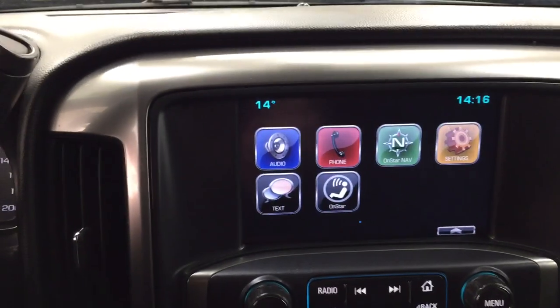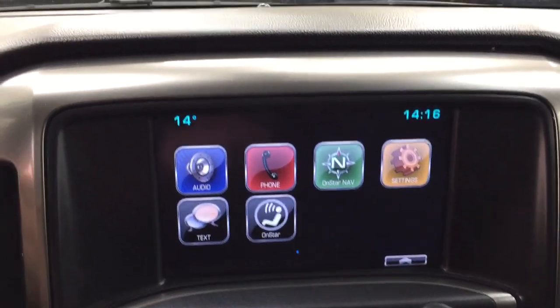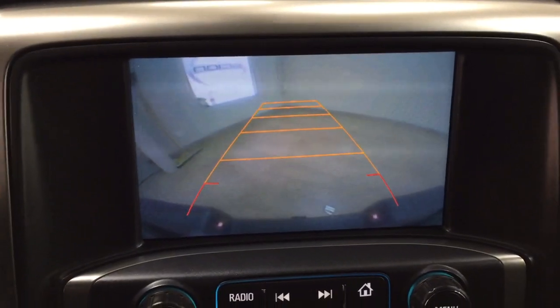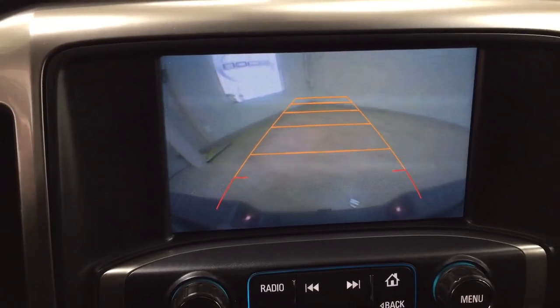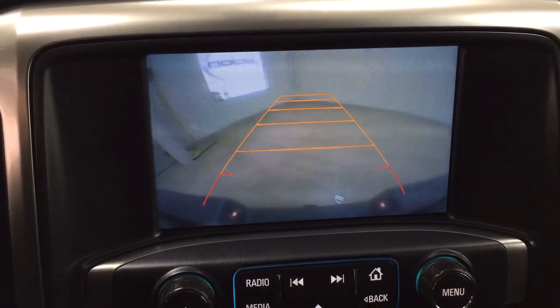I'm just going to show you what the backup camera looks like. As you can see with the guiding lines in there, it makes things a little bit easier for you when you back into a stall. Depending on which way you turn your steering wheel, the lines will go in that direction as well, just to make things a little bit easier when you're hooking up or going into a stall.